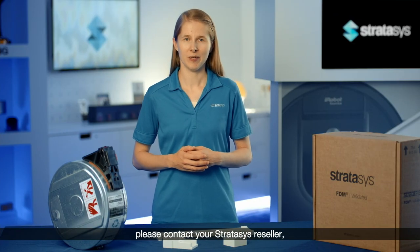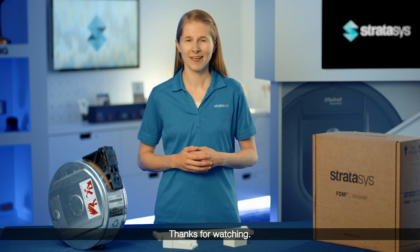For more information, please contact your Stratasys reseller or visit Stratasys.com. Thank you for watching.